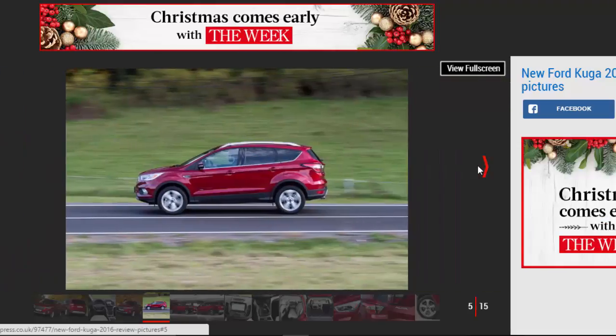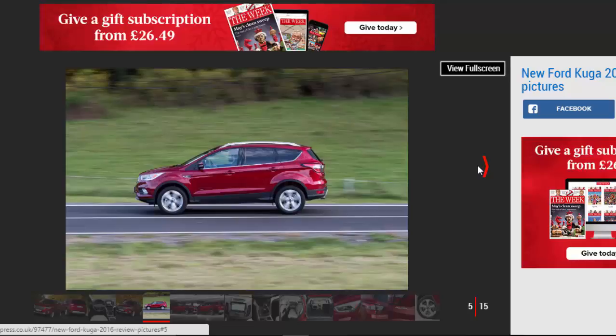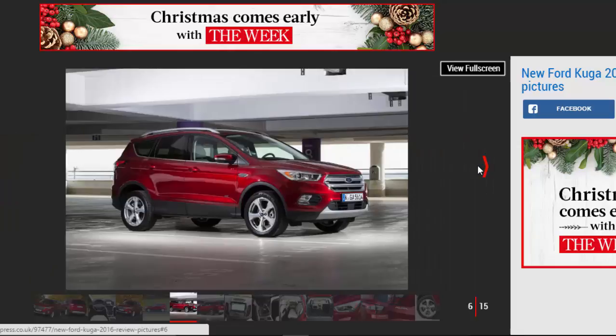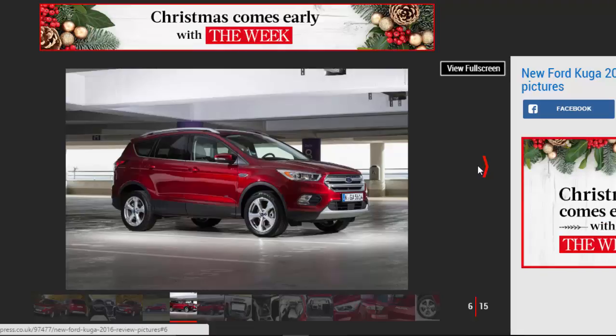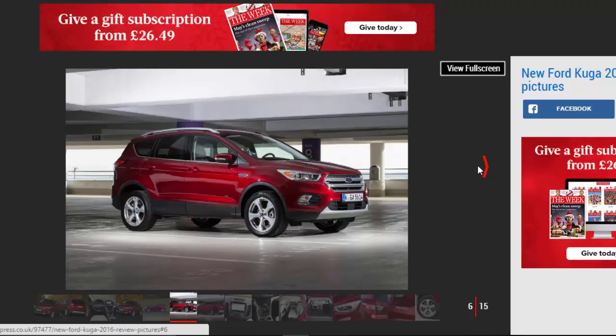Staying fresh is key in the Kuga's class, as the midsize SUV segment is one of the most popular in Europe. It rivals the Seat Ateca, Peugeot 3008, Renault Kadjar, and Nissan Qashqai among others, and with new contenders appearing regularly, there's a huge amount of choice for buyers here.